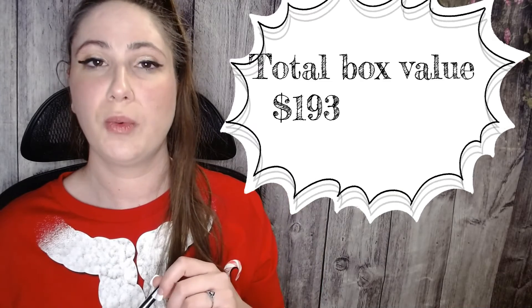That's everything that I got in my box. I'm going to put the total box value up in the corner for everyone. I also wanted to take a moment to say happy holidays to everyone — I hope everyone is enjoying their time. Comment down below what your plans are. Anyways, that's everything I have for you today. I'm Erin, thanks so much for watching.